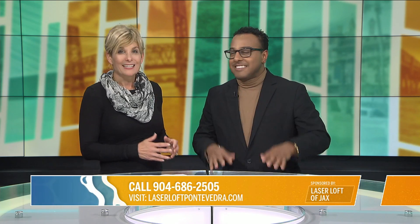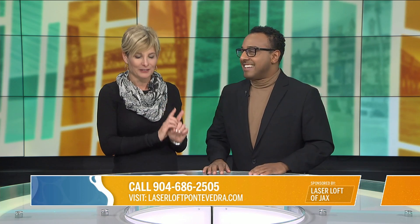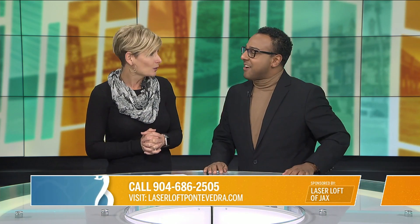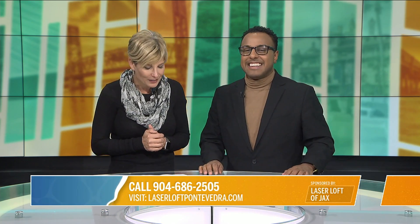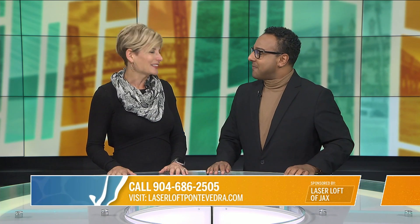You can come take a selfie — he knows exactly the right light and the right angle, and we'll post them on Facebook and Instagram. Tag us! The number again is 904-686-2505. We can't wait to hear from you.